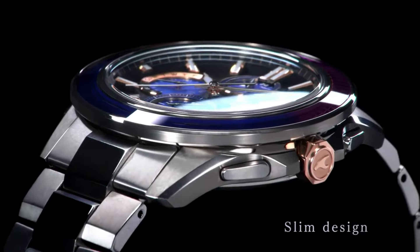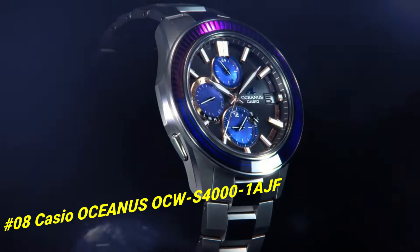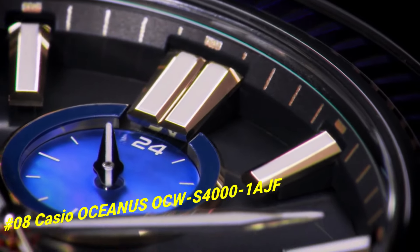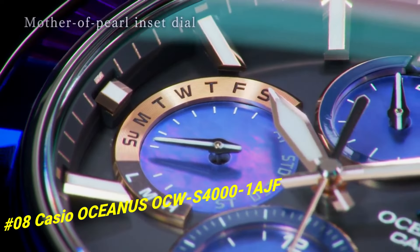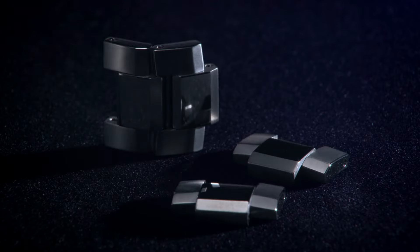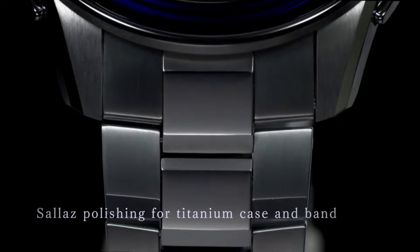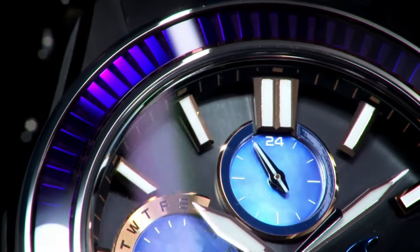Number 8: Casio Oceanus Occhio S4001. The current price of this watch in US dollars is $1,396. Features include tough movement, tough solar, smartphone link, multiband 6. Case diameter 43.3mm, band color silver.